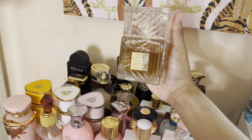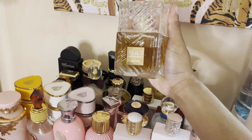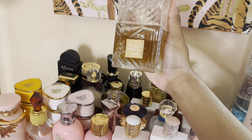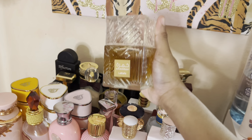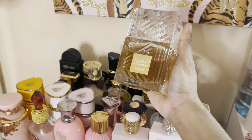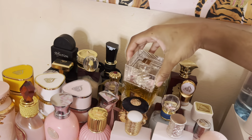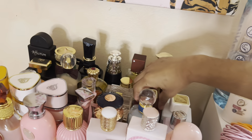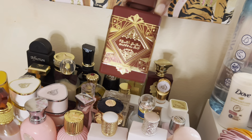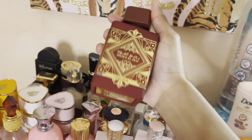Then we have Kamar by Latafa. This smells like sweet vanilla cinnamon rolls — very sweet, also a little bit spicy. It is unisex but it's so good, especially when you pair it with a vanilla fragrance. If you let it sit a little bit it turns even sweeter. She's really, really good — like a cinnamon roll sweet vanilla.